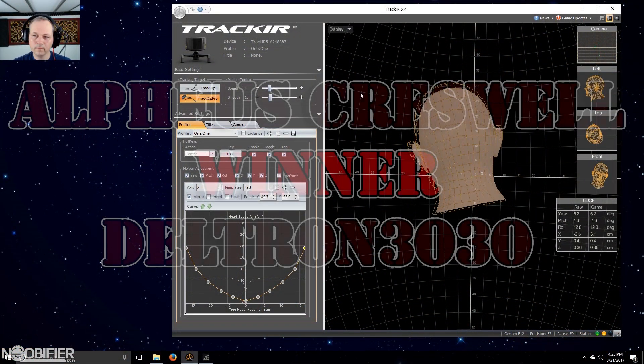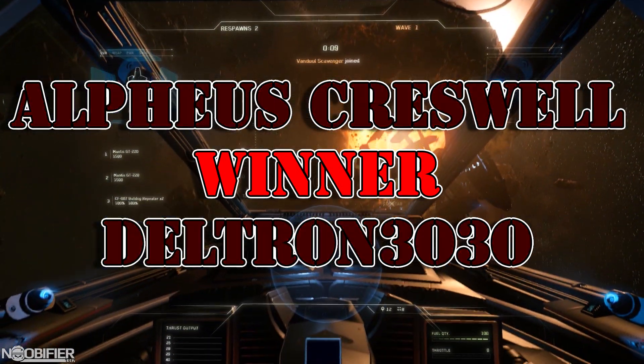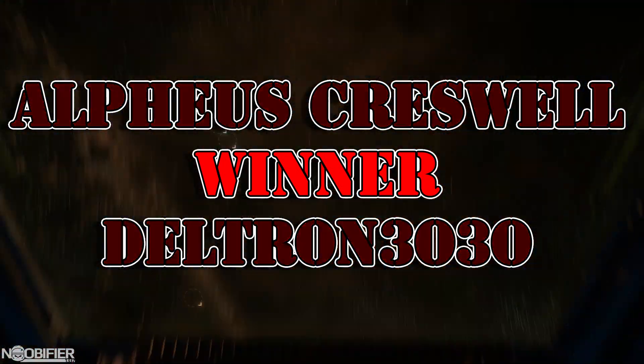Out of 3,300 entries, Alpheus Creswell and Deltron 3030, you are both winners of a TrackIR Pro Bundle. Congratulations — I've sent you the information that you need to claim the prize.